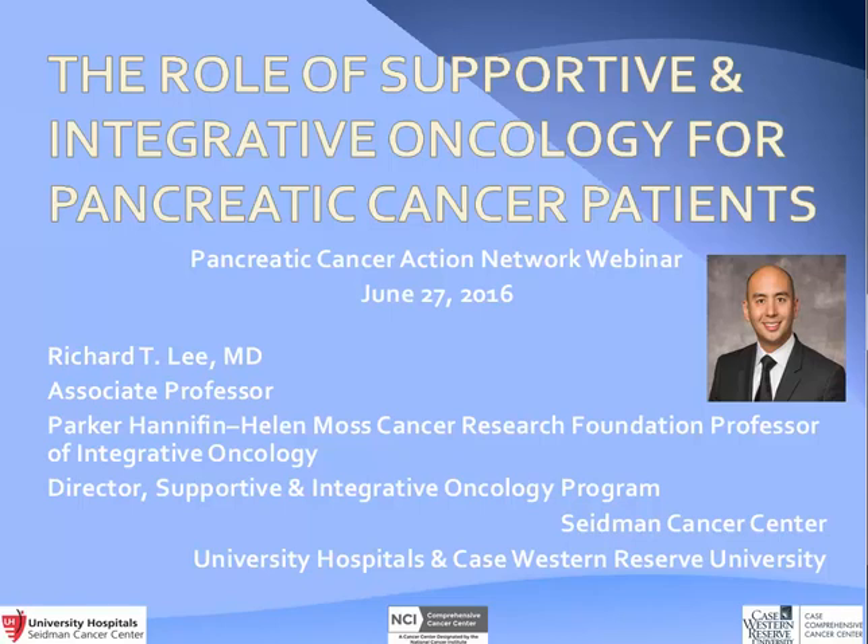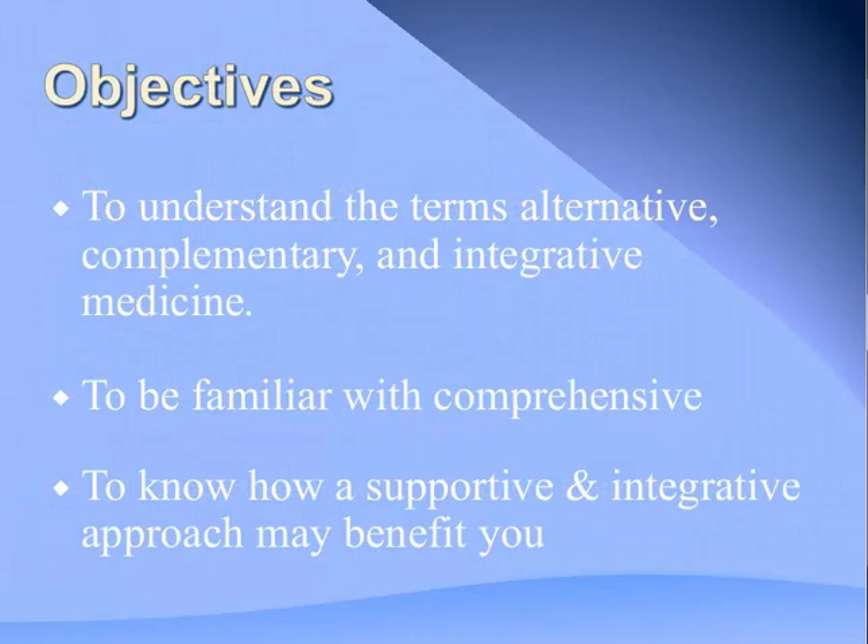Thank you, Cassidy. I also want to thank Chris and the whole Pancreatic Cancer Action Network for inviting me to speak with you this afternoon, and thank all of you for joining. Today I'll be focusing on the role of supportive and integrative oncology for pancreatic cancer patients. Our objectives are to review the terms alternative, complementary, and integrative medicine, be familiar with the comprehensive approach, and know how supportive and integrative approaches may benefit you.